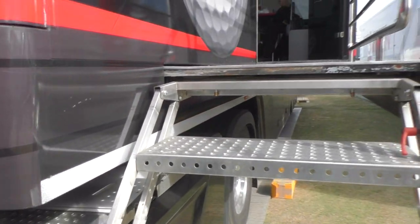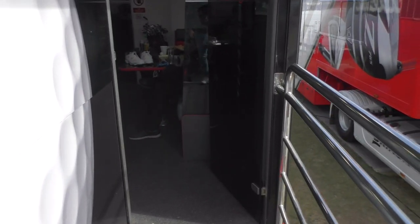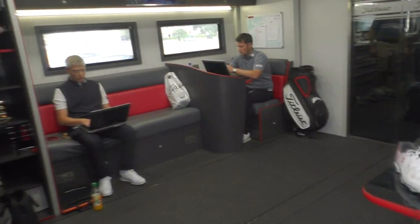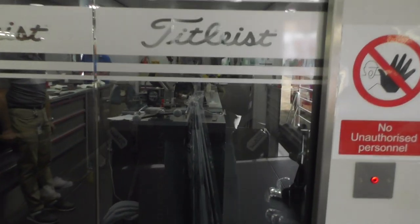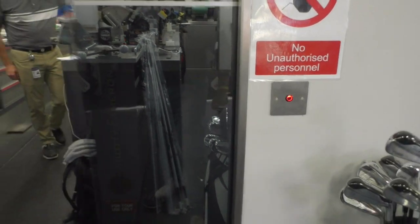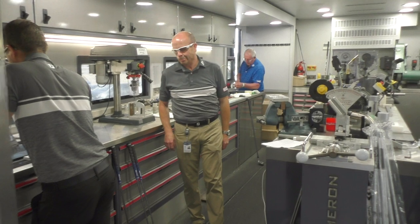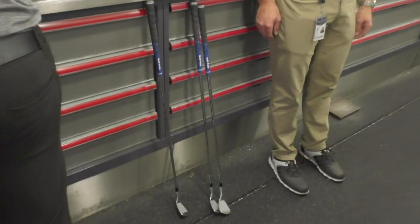My good friends at Titleist had a fitting centre down the left of the range at the Irish Open in Ballyleafen. And here we are inside the belly of the beast. There's Henry Byrne — we talked to Henry in Italy a couple of weeks ago — and all the hard-working people of Titleist and FootJoy. There's Guy Smith — big wave from Guy, very important! It's like Star Trek in here. And inside is the main man, Carl.